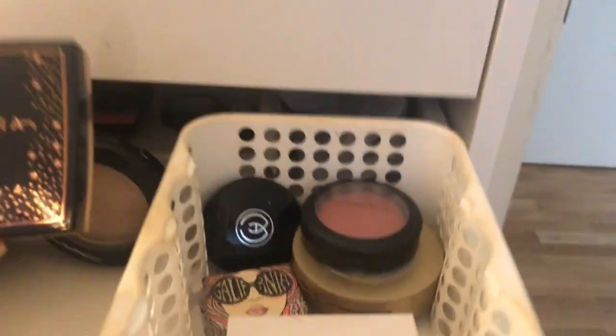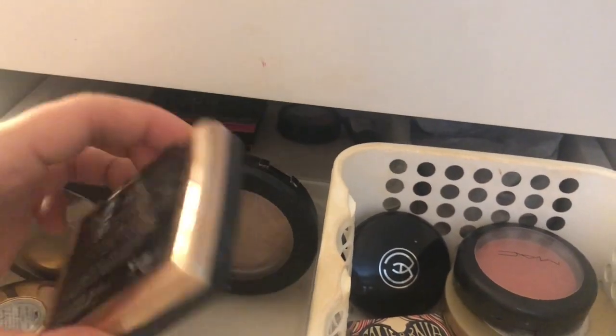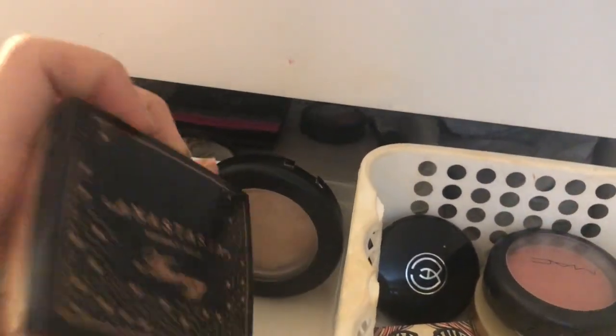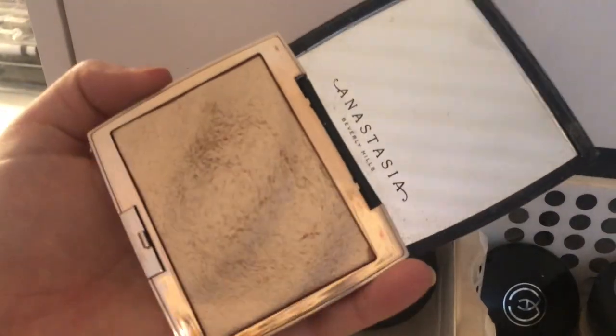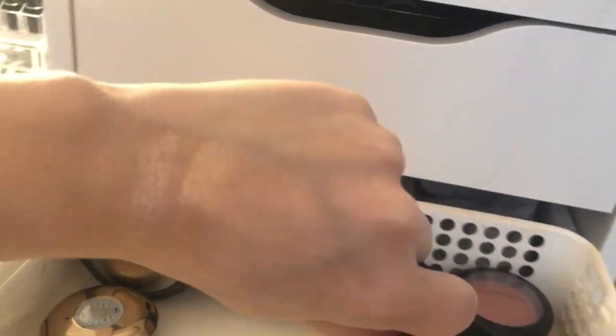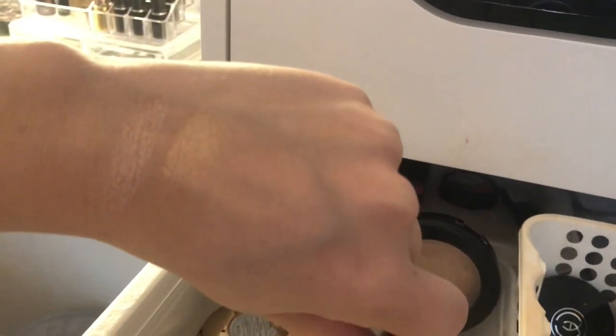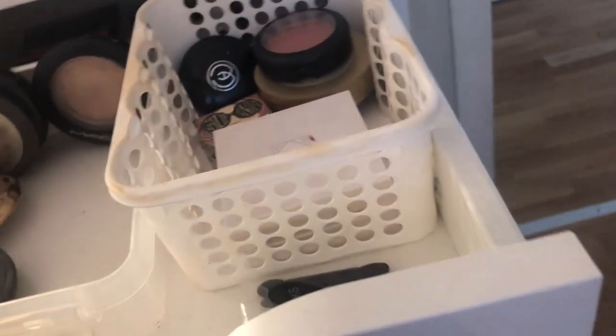This is the Anastasia Amrezy highlight — I love this one and used it a lot. It's a really pretty golden highlight and it's definitely coming with me. I don't think I'm going to throw away that much; it might just be some old stuff I don't really need anymore.